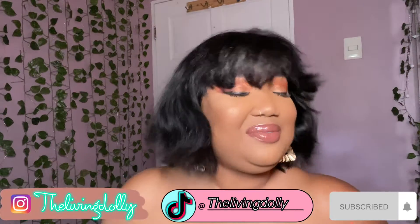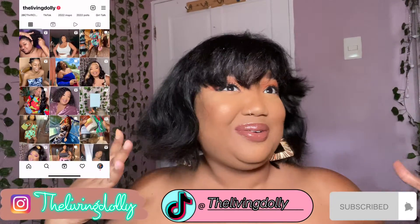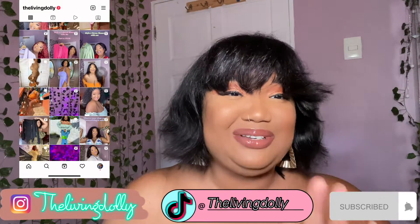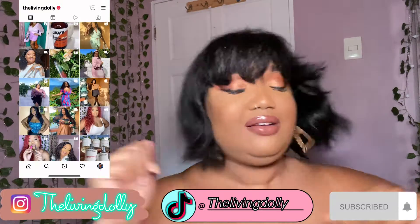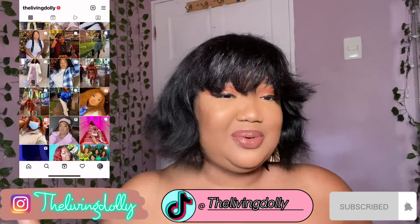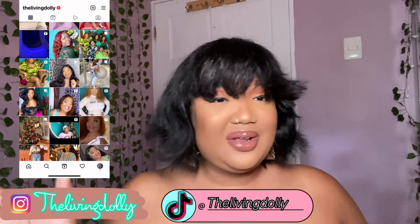Hi guys, welcome back to the channel and welcome to a brand new video - it's Dora the Explorer! I haven't wanted to run so bad - the whole time I was getting ready I was singing that Dora song. Anyway, what's up? Happy Friday! So today we're going to be doing, as the title says, a Shein haul.